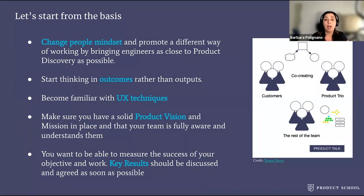Number three — I think this is very important — become familiar with UX techniques. Although I believe that everything should have a UX designer, sometimes it's not possible, and product managers often have to wear multiple hats. That's why it's important to be familiar with UX concepts. Number four, make sure you have a solid product vision and mission, and that your team is fully aware of and on board with that. Without clear objectives, you and your team are not going anywhere.